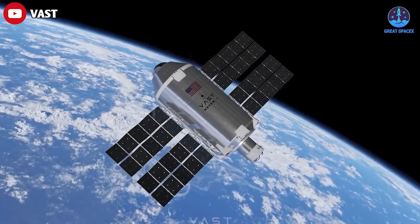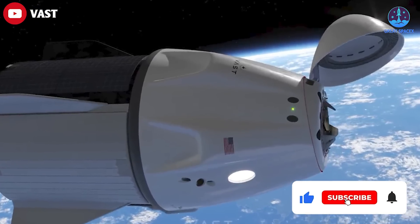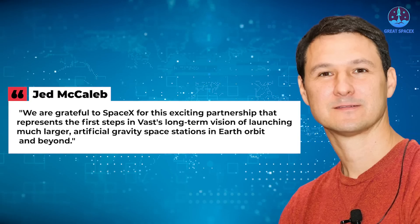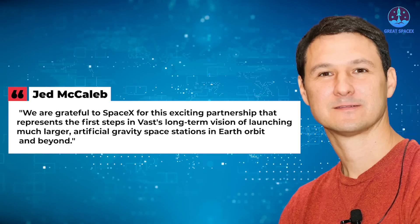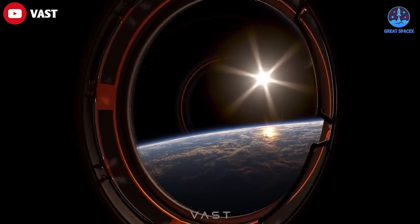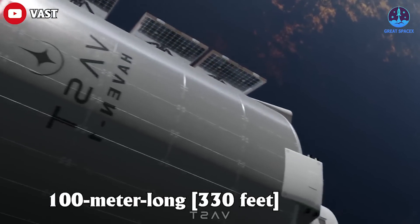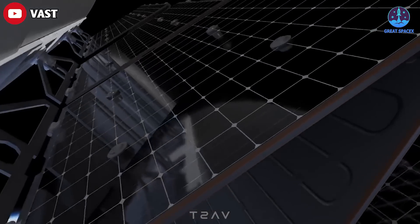Vast is thrilled to embark on this journey of launching the world's first commercial space station, Haven One, and its first crew, Vast One. Vast CEO Jed McCaleb said in a press release: 'We are grateful to SpaceX for this exciting partnership that represents the first steps in Vast's long-term vision.' Vast was founded just two years ago and is very ambitious — eventually aiming to operate a 100-meter-long, 330-foot multi-module spinning artificial gravity space station launched by SpaceX's Starship.